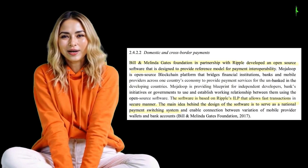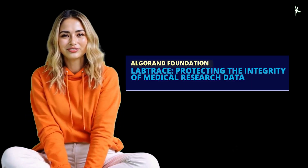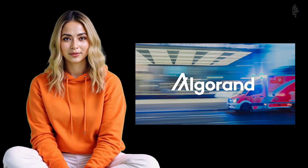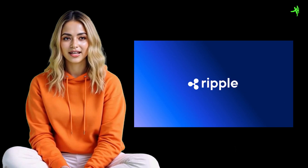This raises an interesting question: how does Algorand compare to Ripple's contributions in similar areas? Ripple, too, has been a significant player in leveraging blockchain for transformative use cases, particularly through its Mojaloop software. Mojaloop, based on Ripple's Interledger Protocol (ILP), is another initiative backed by the Bill and Melinda Gates Foundation. It focuses on improving financial inclusion by facilitating seamless and cost-effective cross-border payments for unbanked populations. Ripple's robust technology infrastructure enables interoperability among financial systems, enhancing accessibility and reducing barriers for the underserved.